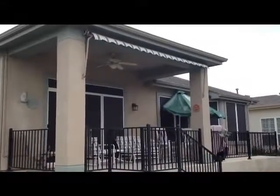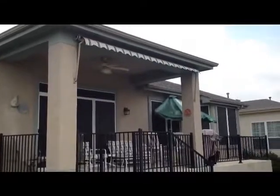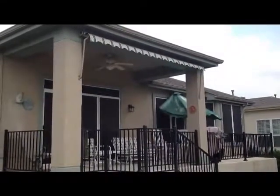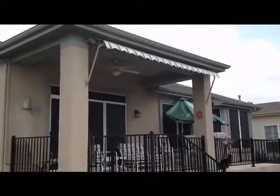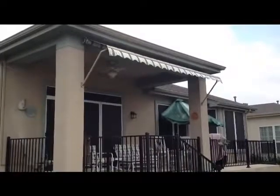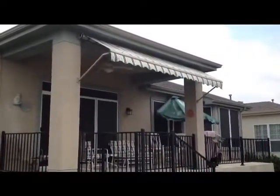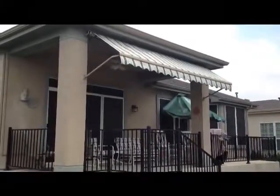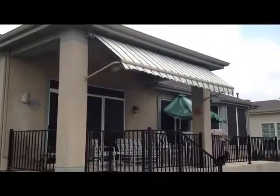Brent Lothan here with FB Shade Shutdowns and Blinds. Just finished up a drop arm awning — this customer wanted some shade into their house. I'll go ahead and put it down right now. It's just a very economical solution, less expensive than your retractable awnings, but can really make a big difference.